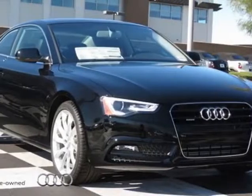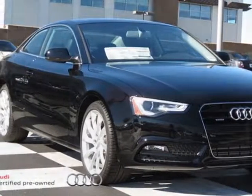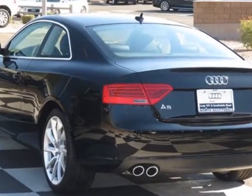Take a look at this new 2013 Audi A5. For your protection, this vehicle has a full factory warranty.